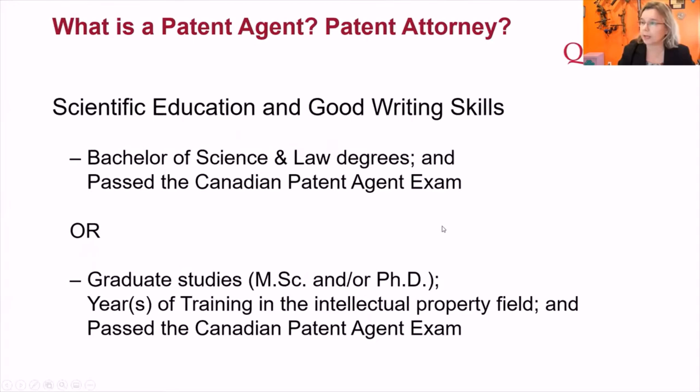What is a patent agent? There are two routes to becoming one. The first is doing a bachelor's of science, then going into a three-year law school, typically including a placement in a law firm specializing in intellectual property. The second route, which I took, is doing grad school — either a master's or a PhD — and then training in the field under a registered patent agent.